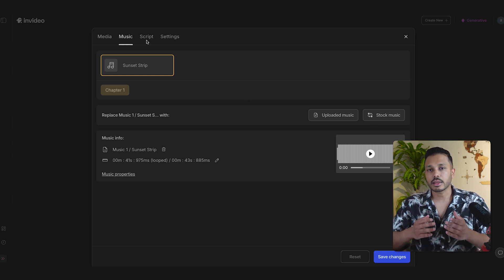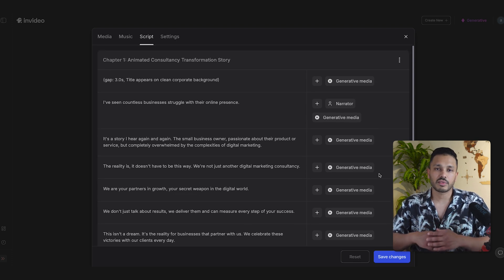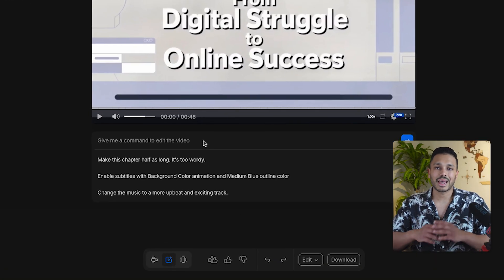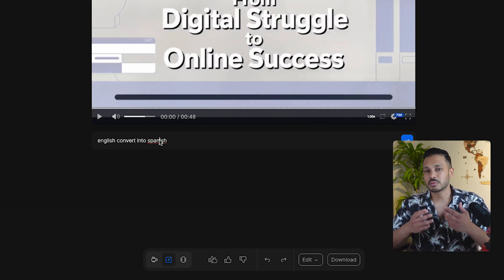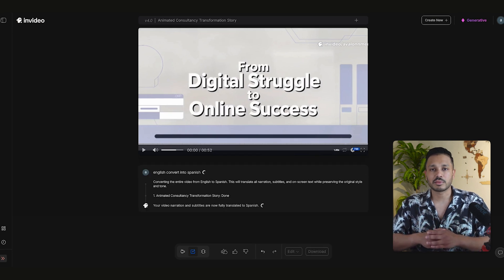Most importantly, the script can be changed as well to make the story align more with your specific business, services, or products. Here's something really cool that most people don't realize: you can actually use InVideo to translate your videos into other languages with just a single prompt. When your video is ready, go to the Edit Command Box and simply write 'Translate the entire video into Spanish,' hit Enter, and the entire video is now in Spanish.